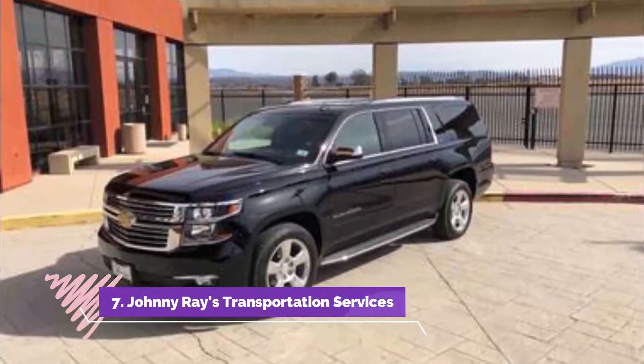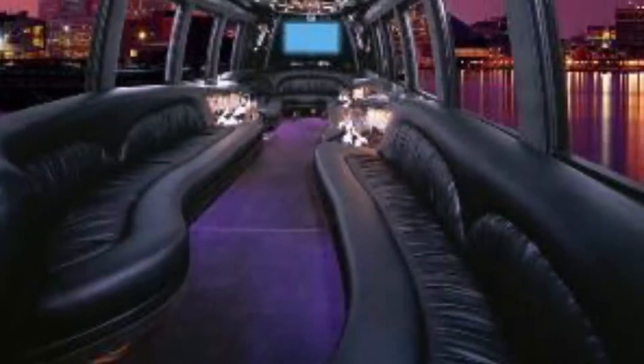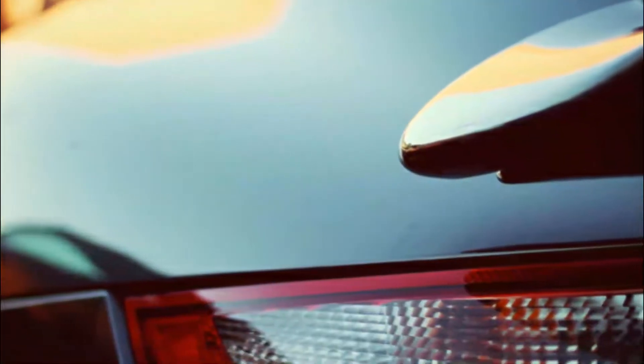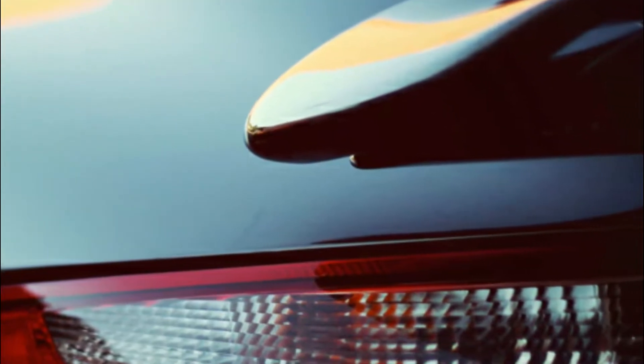Number seven: Johnny Ray's Transportation Services. Johnny Ray's Transportation Services offers a wide array of bus special event tours for local Menifee residents and tourists alike, including Temecula limo wine bus tours for exploring the fine wineries and vineyards in the central coast region.